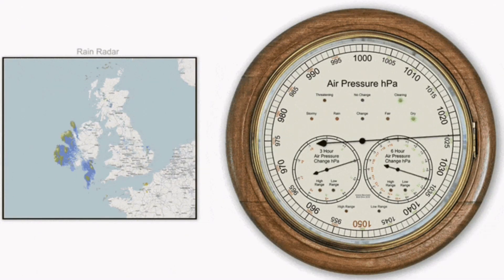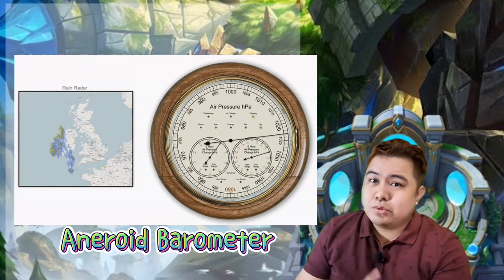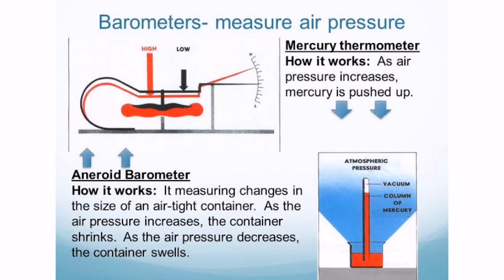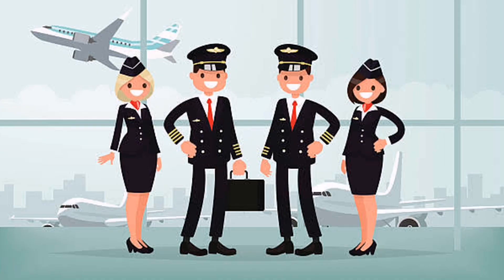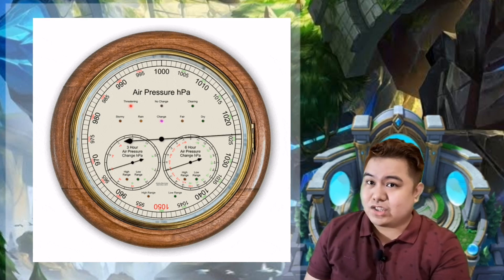The second type is an aneroid barometer. Here, air pressure pushes onto an airtight container. This container gets smaller as air pressure increases. For aspiring pilots or flight attendants, barometers are used to tell how high up their planes are. The higher up they are, the lower the air pressure is.